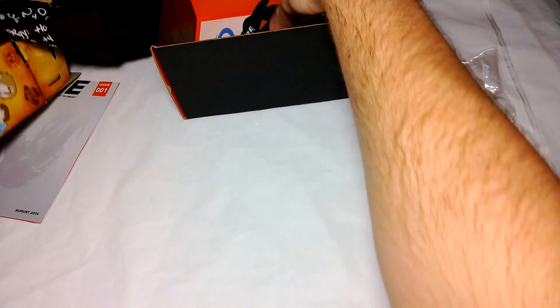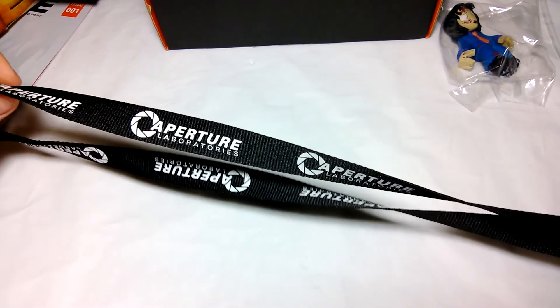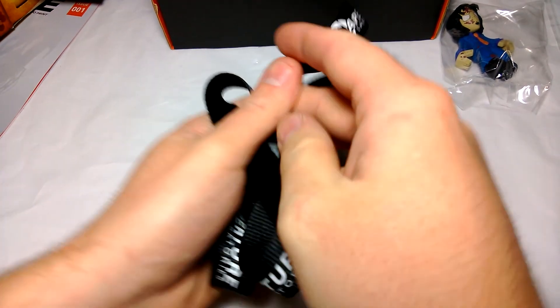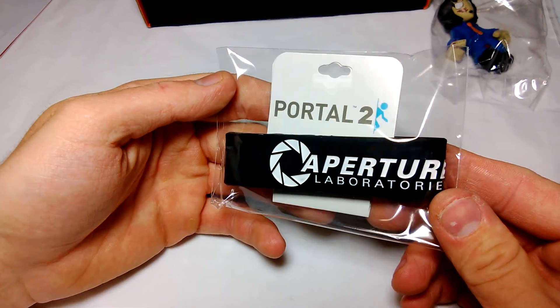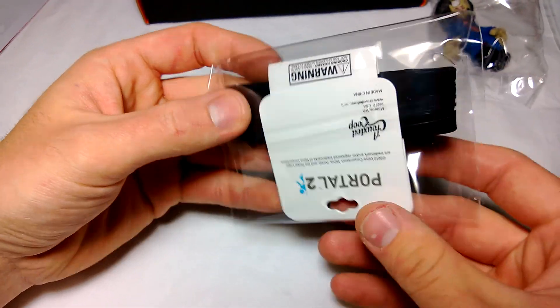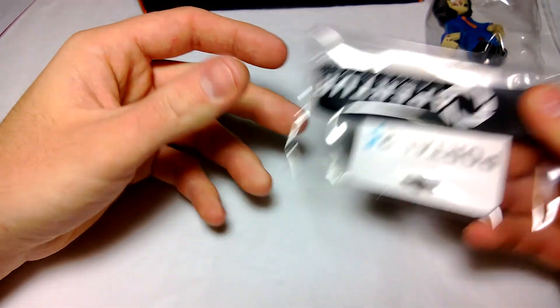And an Aperture Science lanyard — not too bad. That's where the cake reference comes from — Aperture Science, or Aperture Laboratories. There's also an Aperture Science rubber wrist bracelet in there.